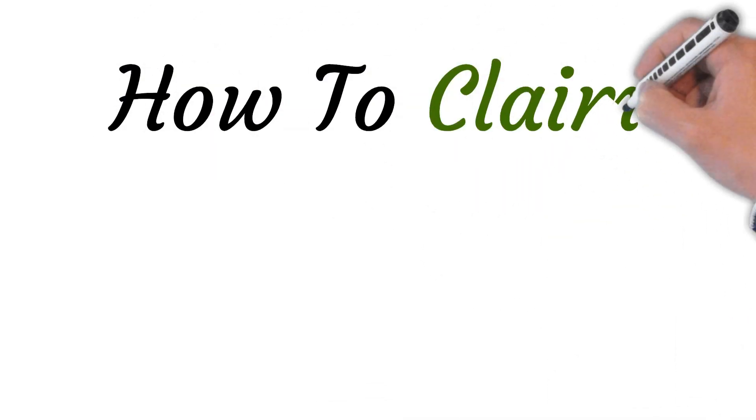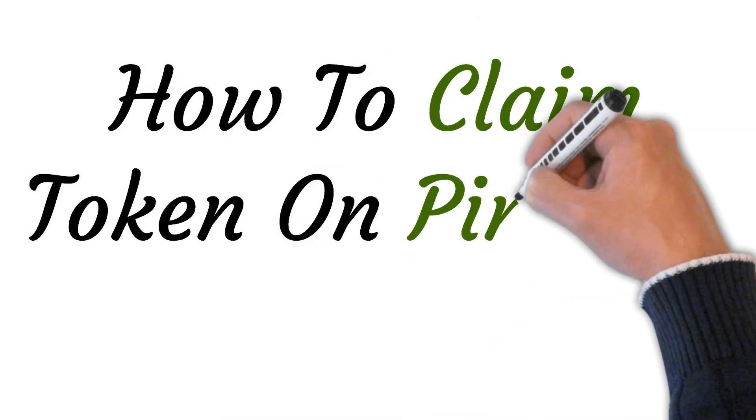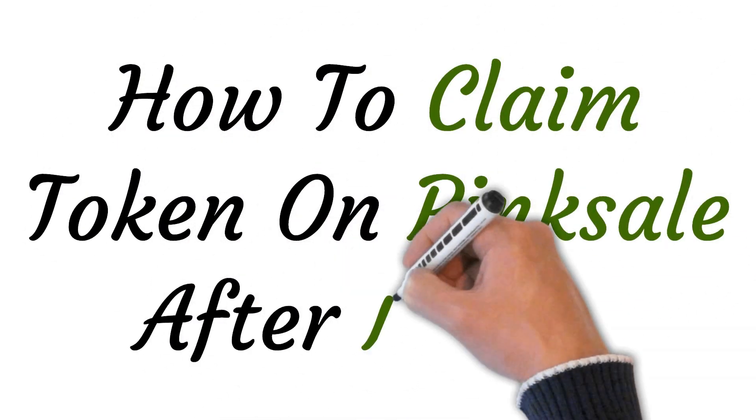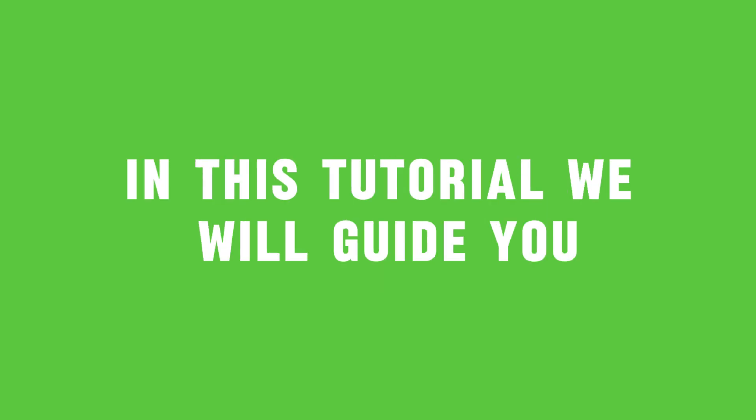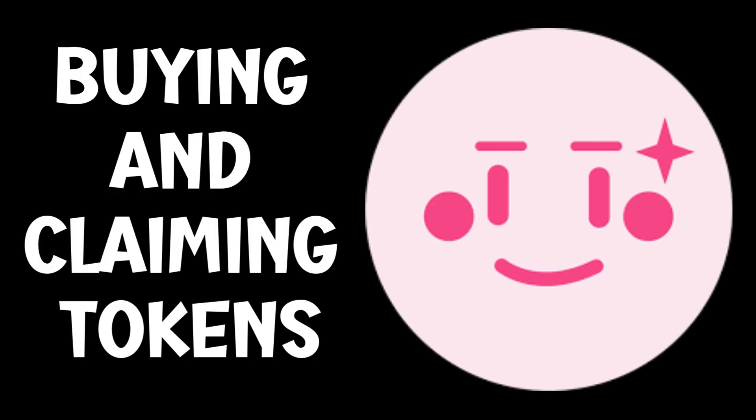Welcome to this video on how to claim tokens on Pink Sale after a presale. To claim any token on Pink Sale, you first need to participate in the presale. In this tutorial, we will guide you step-by-step on how to buy and claim tokens on Pink Sale after the presale.